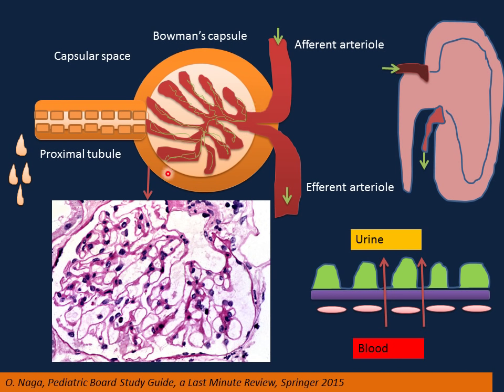Looking at one glomerulus under the microscope with H&E stain: there is the Bowman's capsule, Bowman's space, and inside are the capillary loops, which are the filtration units. These capillary loops are connected with mesangium and divided into lobules. The wall of the capillary is very thin — important because some diseases make it very thick. This thin wall is the filtration wall and has three layers: the inner endothelial layer in contact with blood, then the basement membrane, then the outer epithelial layer.